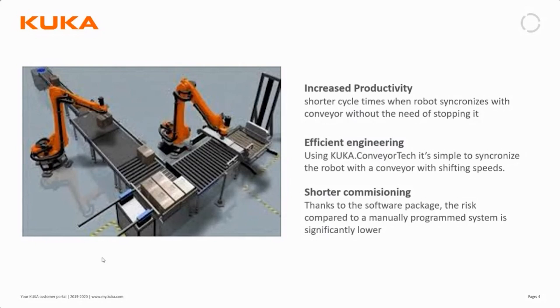This could be programmed manually, especially if the conveyor speed is fixed and known. But it is more efficient to use this option because it's a predefined function that allows us to synchronize the robots regardless of speed. That means the speed of the conveyor may be shifting or varying, and the robot will synchronize with this movement.